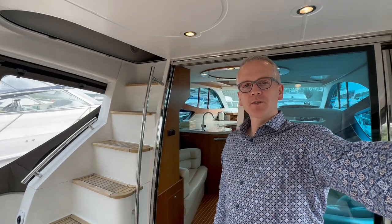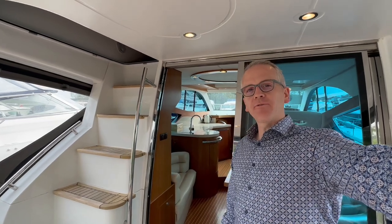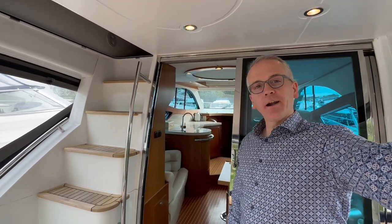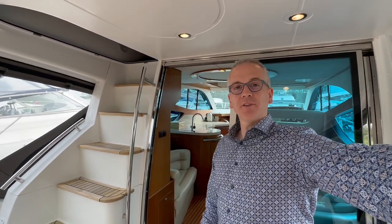Hi, I'm Niall from Gulfstream Boat Sales. Today we are taking a look around this Galleon 380 Fly. We're down in Loch Aron here, County Fermanagh, Northern Ireland, taking a look around this stunning 39-foot Flybridge Cruiser.